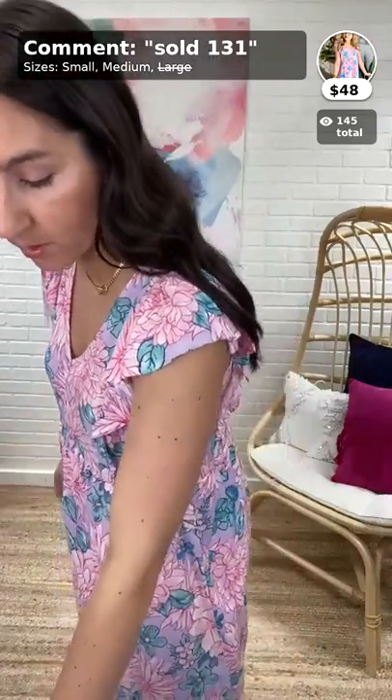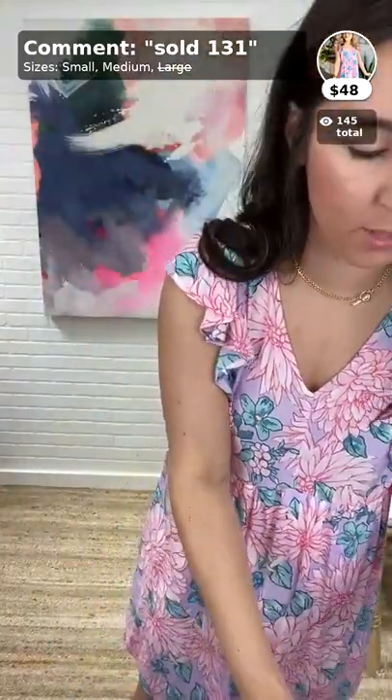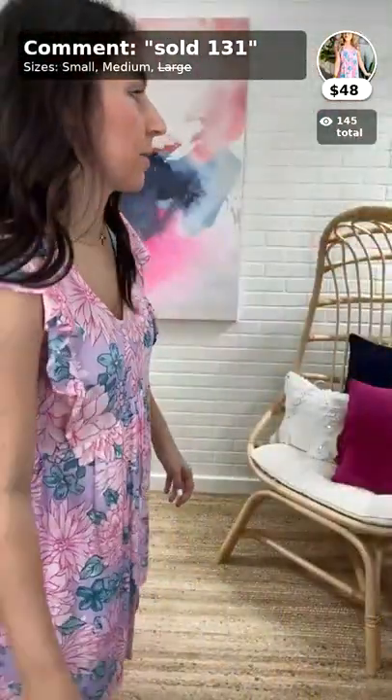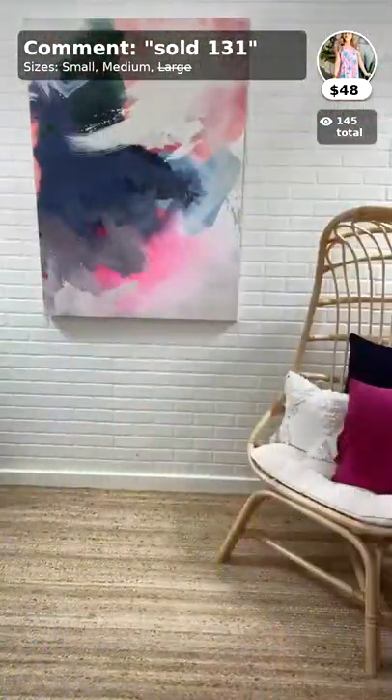Here in Texas it's already full-on summertime. It feels like it's going to be a hot summer — maybe it's going to catch up with us this year.